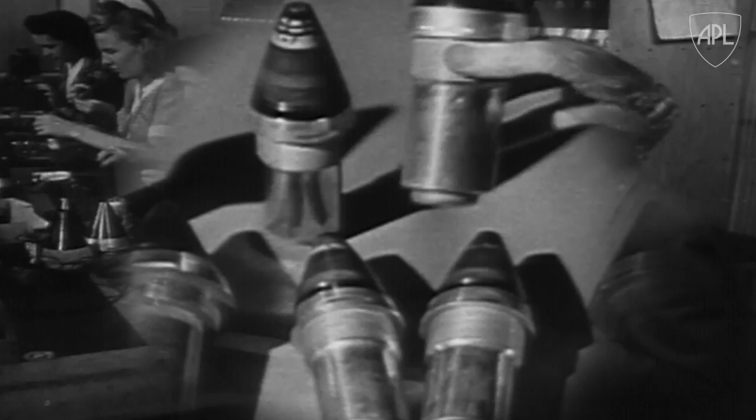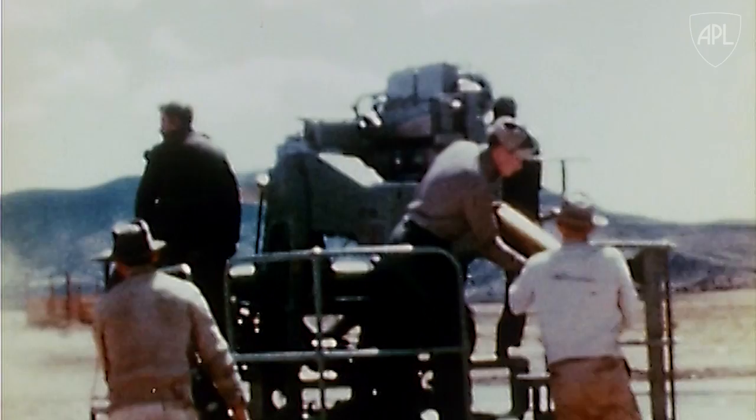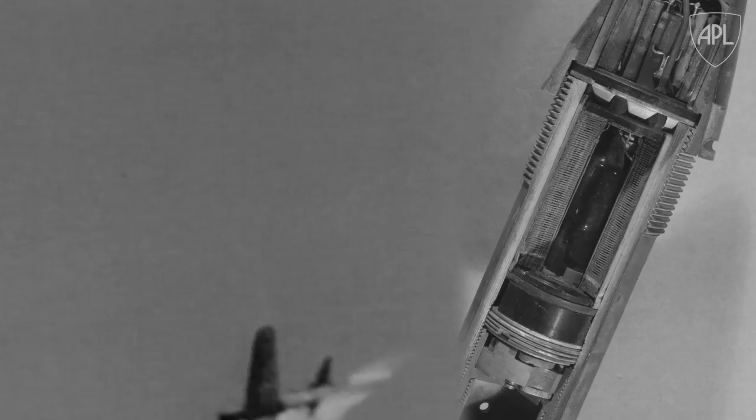Early models, using a dry cell battery, had high fail rates. So engineers incorporated an ingenious liquid battery design to power the miniaturized electronics. APL's total involvement was substantial — from development to production and fielding and combat use. And almost immediately, the little fuse produced enormous results.